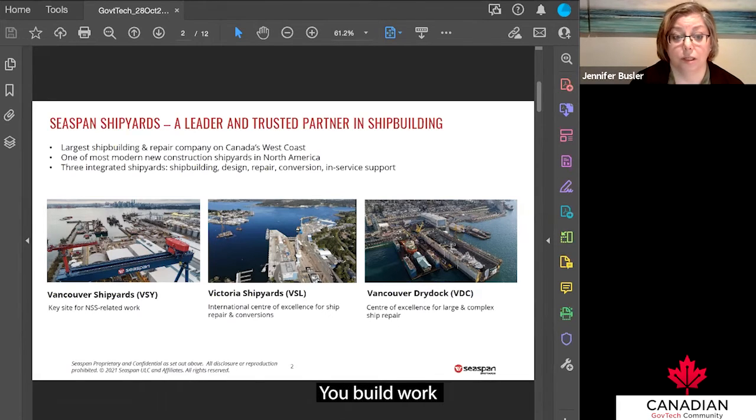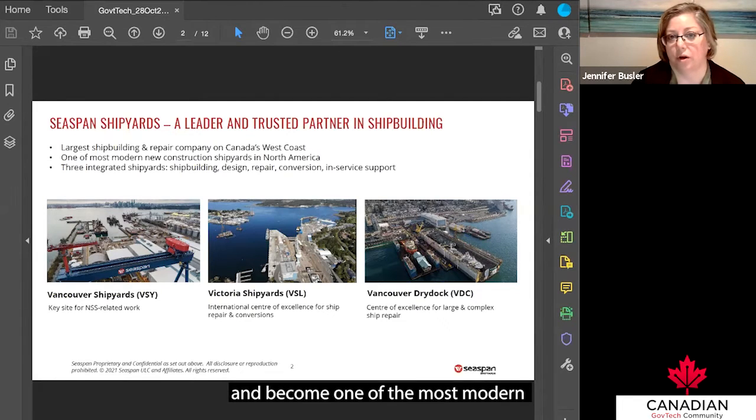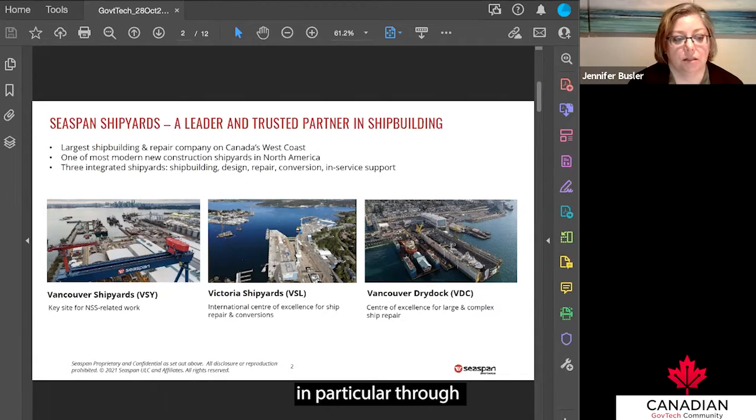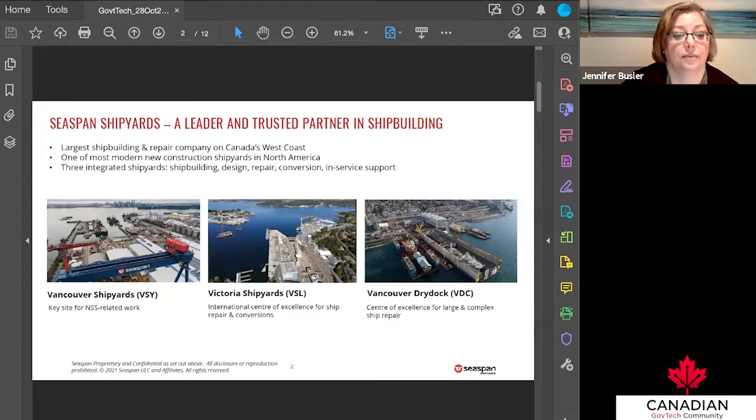We also have the Vancouver Dry Dock, a large facility that deals with large and complex ship repair solutions. Over on Vancouver Island we have the Victoria Shipyards, our center of excellence around ship repair and conversion. We've made a variety of investments in both facilities and people, allowing us to grow into one of the most modern new construction shipyards in North America, offering a full lifecycle from concept design through construction, launch, commissioning, tests and trials, upgrades, maintenance, repair, and vessel lifecycle extensions.